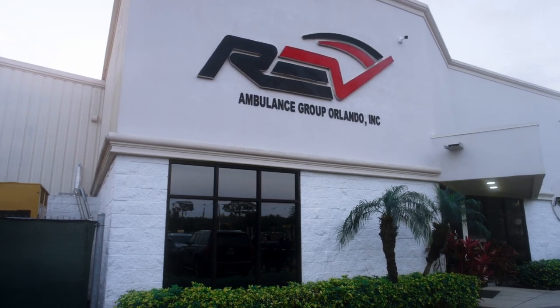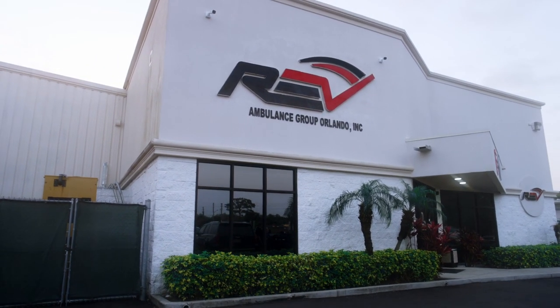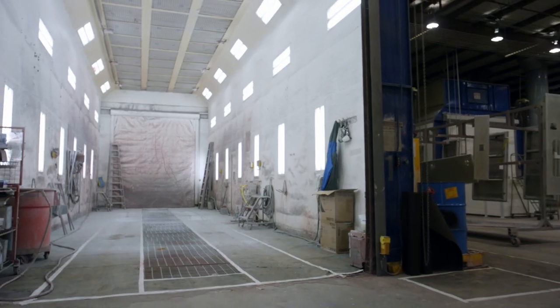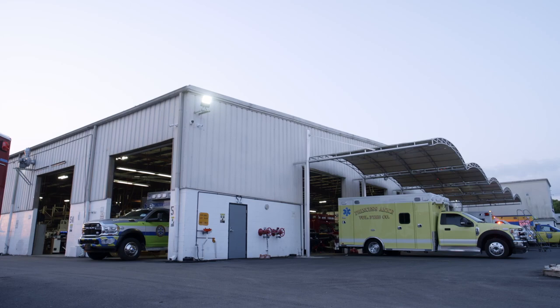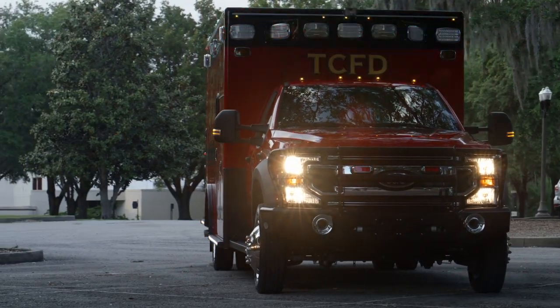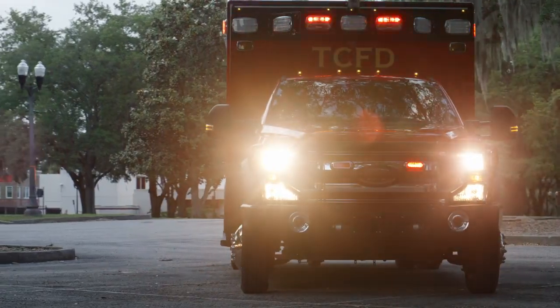Welcome to one of the largest ambulance production facilities in the world. As we follow production from the Body Fabrication Center through paint and ultimately final assembly and delivery, you will have the opportunity to see everything that makes our ambulances exceptional.